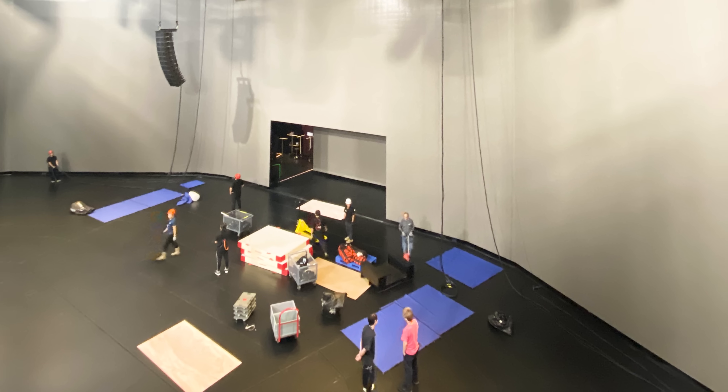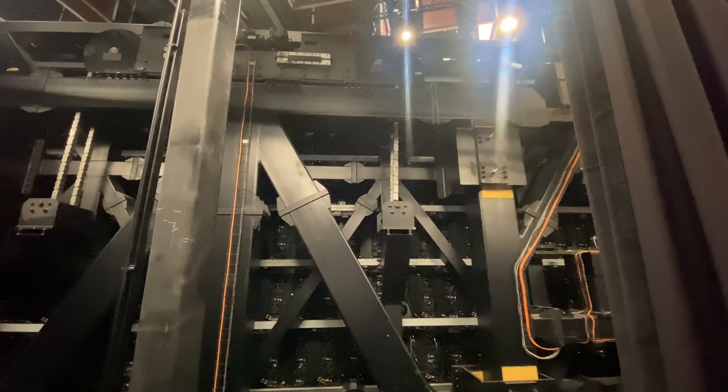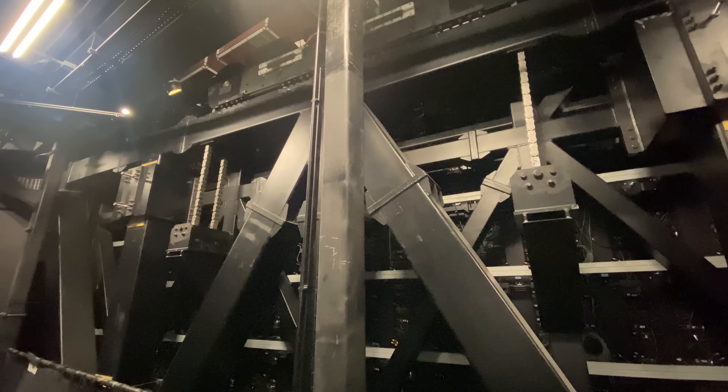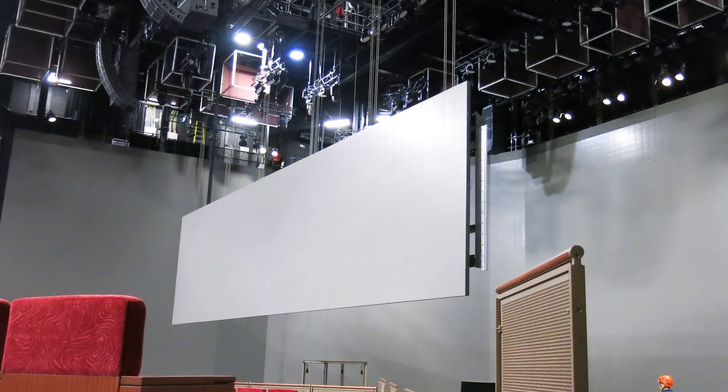It was about 12 meters tall — a little less than 40 feet — and 200 feet long. In order to do the transformation, some of the walls surrounding the theater rotate inward, and then a header piece comes down, and that's what creates the typical proscenium arch.